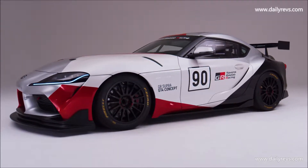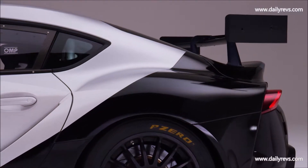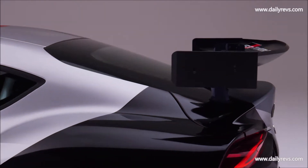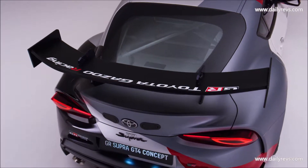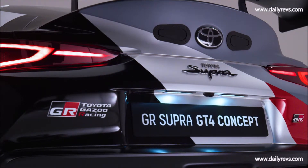The 2020 GR Supra, with its perfectly balanced chassis, stiff yet lightweight sport coupe body, rear-wheel drive and low center of gravity, already has qualities desired in a GT4 race car. Its short wheelbase and wide track width offer excellent stability and agility, perhaps the most important attribute in a road racing car.